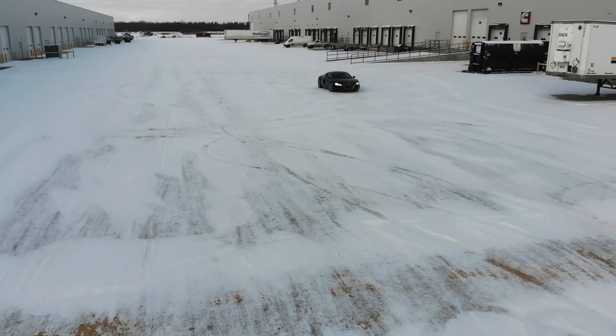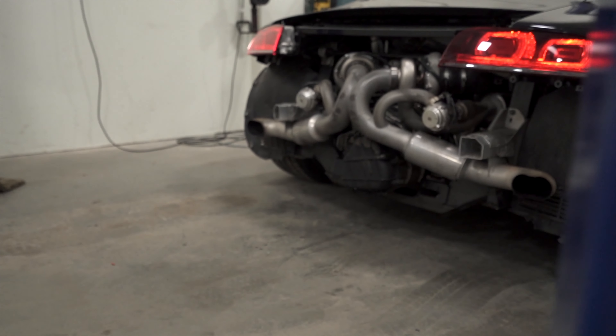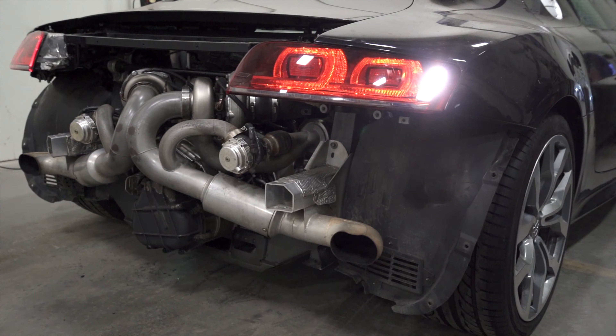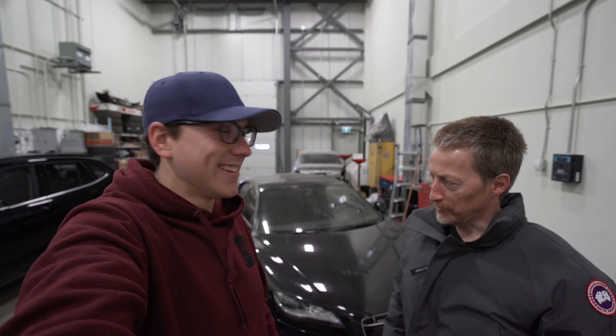The car is here mainly because the turbos failed. We also replaced the engine with a newer engine, and we put in a new set of nicer turbos. Yeah, it's a thousand horsepower — a lot of fun.